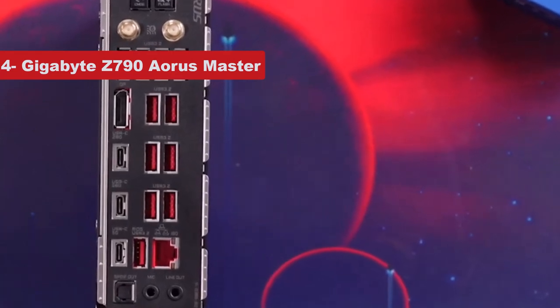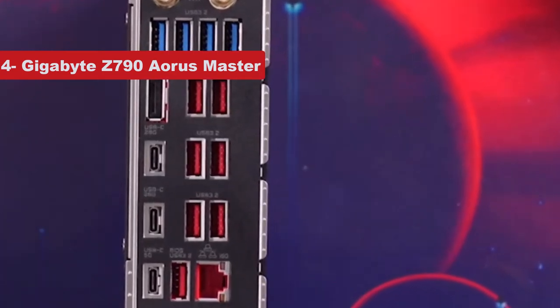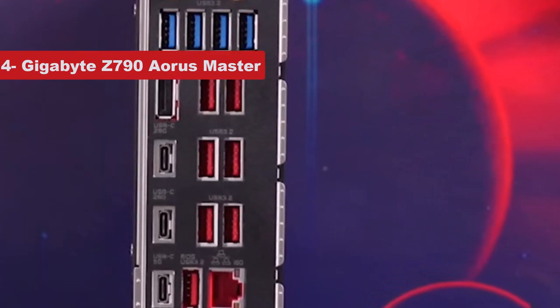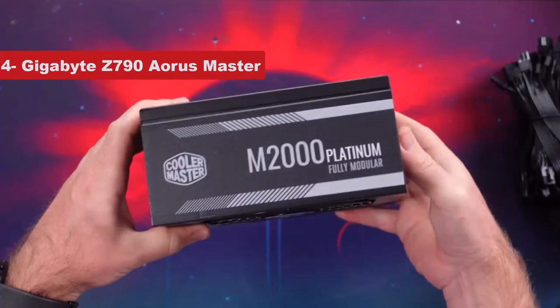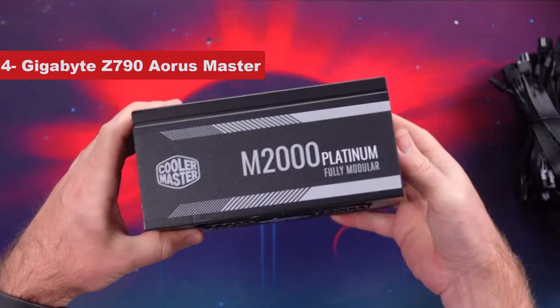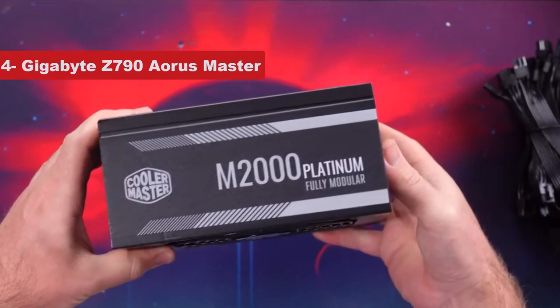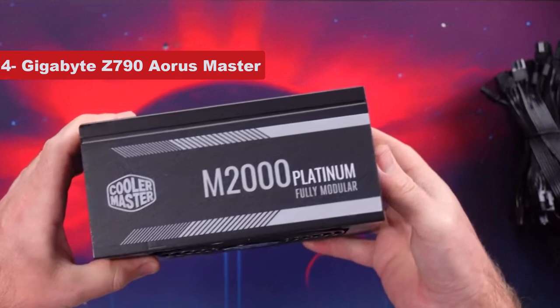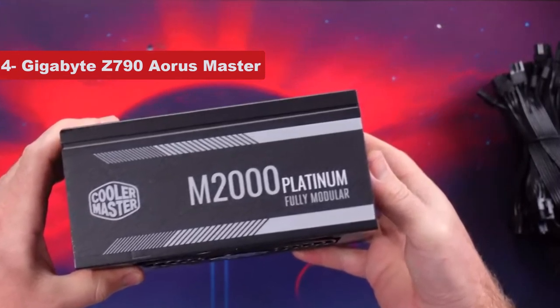The Aorus Master motherboard also has 5 M.2 slots, and you get as many as 4 SATA 6Gbps connectors with support for RAID 0, 1, 5, and 10. As one of the high-end Z790 motherboards, it also comes with plenty of connectors and headers to connect all your external peripherals, including fans, pumps, RGB lights, and more.